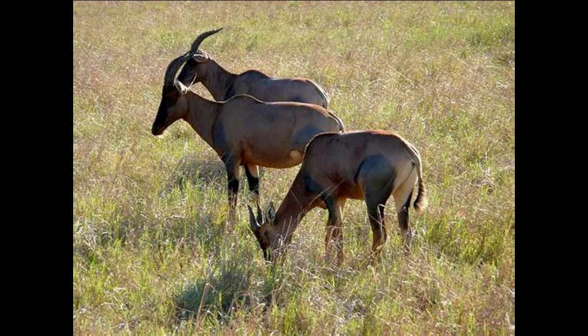Topi are extroverted and even mingle outside of their own species. They are exceptionally gregarious and live in herds of 15 to 20, and in some places it is possible to see herds of hundreds. They have a flexible social structure — sedentary populations display small herds led by a dominant male, while during migratory periods large numbers congregate together. They also spend much of their time with other antelopes such as wildebeest, as well as zebras and ostriches.